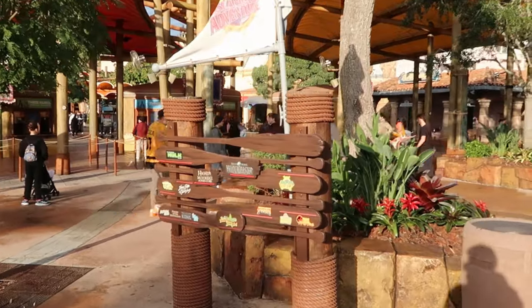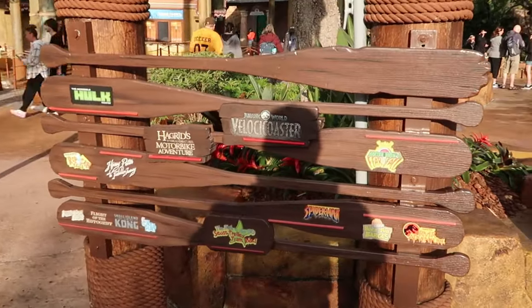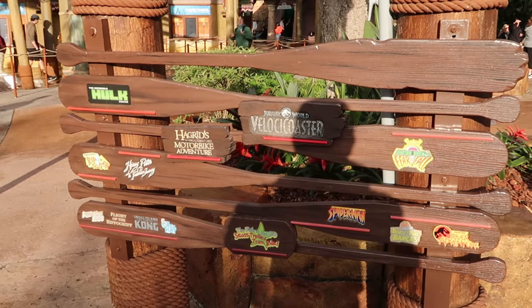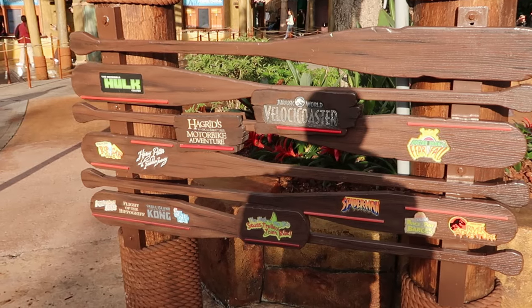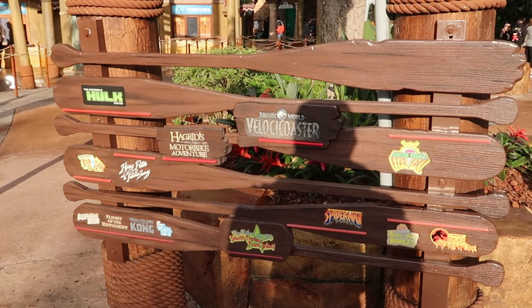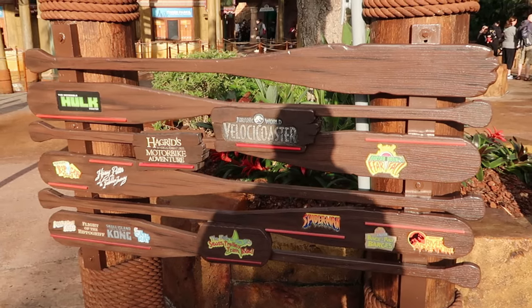Universal Studios Islands of Adventure is filled with a lot of great thrill rides. They have these height requirement boards so you can see where you stack up — from the Incredible Hulk, the Jurassic World Velocicoaster, Dr. Doom's Fearfall, all the way down to Kong: Skull Island, and the Seuss High in the Sky Trolley Ride. Definitely take a moment to measure up and see which attractions you can ride.